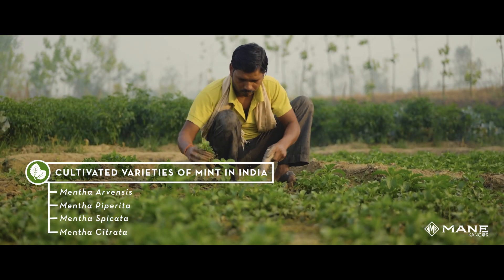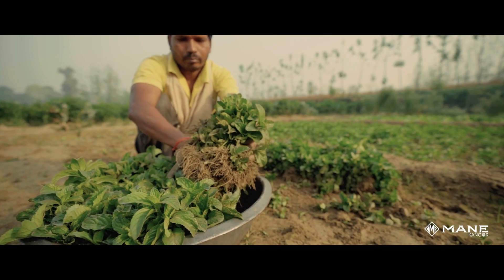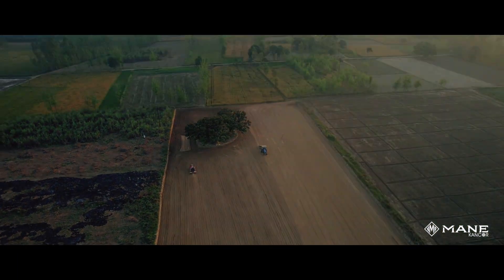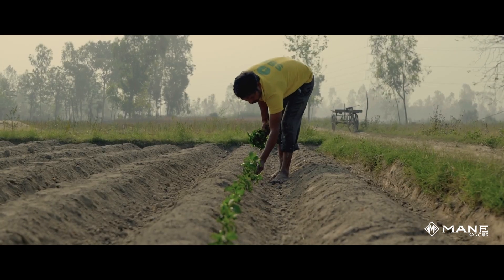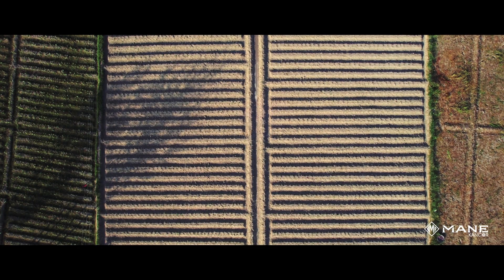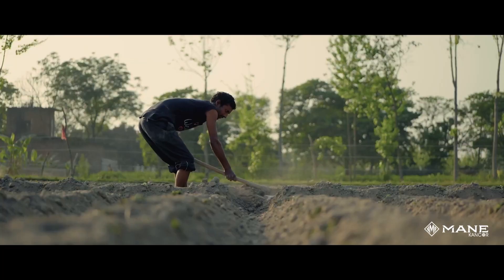Mentha is a popular crop in India. Mentha stolons are typically planted from the last week of December to the last week of February. Although mentha is a perennial crop, it is treated as an annual crop in India.